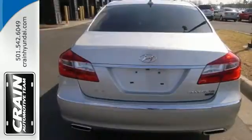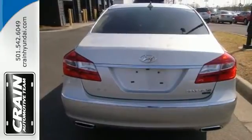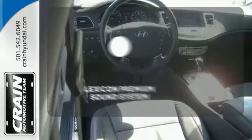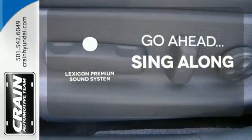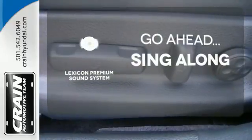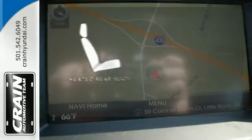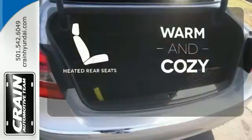Luxury features abound, including heated leather seats, Bluetooth wireless, and dual-zone climate control. The soundtrack to your life comes through crystal clear with a Lexicon premium sound system. Crank up your tunes and hit the road. Your passengers will be wrapped in comfort with heated rear seats.